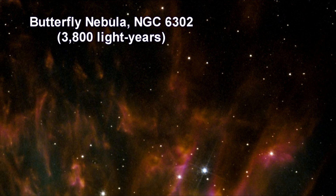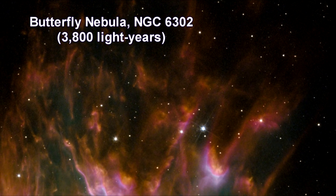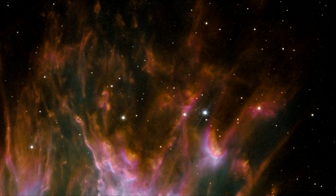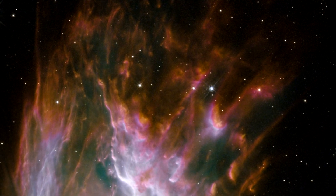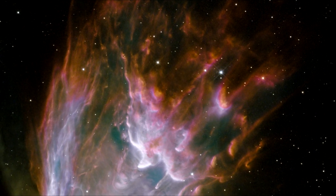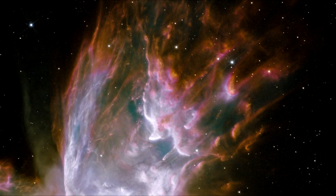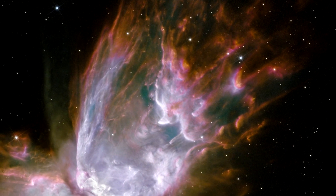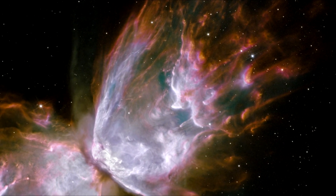My favorite, and one of the most beautiful of all celestial objects — this planetary nebula looks like a delicate butterfly, but it is far from serene. What resembles dainty butterfly wings are actually rolling cauldrons of gas heated to more than 36,000 degrees Fahrenheit, tearing across space at more than 600,000 miles an hour.